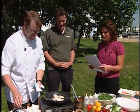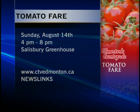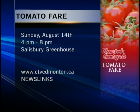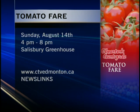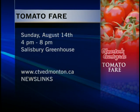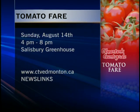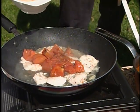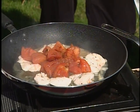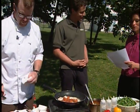The event runs this Sunday from 4 until 8 at Salisbury Greenhouse. You can buy tickets in advance for $15, which includes $4 worth of food tickets — a great deal. You can buy them at Salisbury or through their website, and they're $20 at the door. That's August 14th from 4 to 8. Thanks so much for coming in!